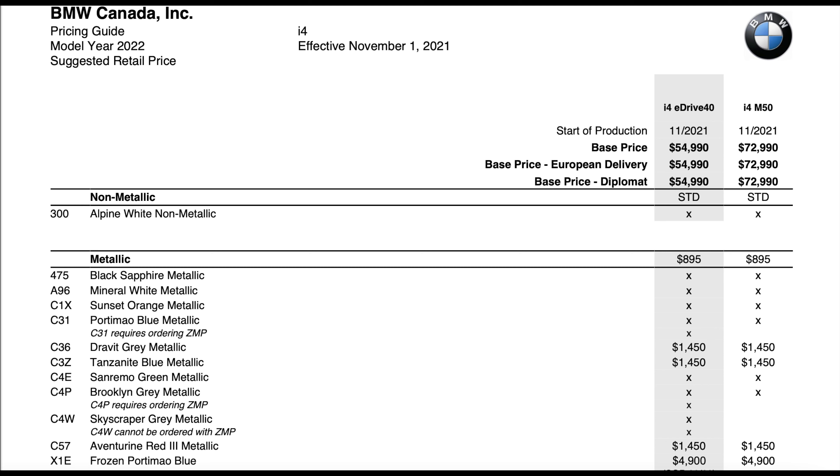Moving into paint options: you have one no charge option — Alpine White, always a no charge option across all BMWs. Then you jump into metallics, which are always $895 with a couple of options at $1,450, and one super rare Portimao or Frozen Portimao Blue for $4,900. Your standard $895 metallics include Black Sapphire Metallic, Mineral White Metallic, Sunset Orange Metallic, and Portimao Blue Metallic. None of these colors have been reinvented — this car will be hard to distinguish as an i4 compared to a normal Grand Coupe.